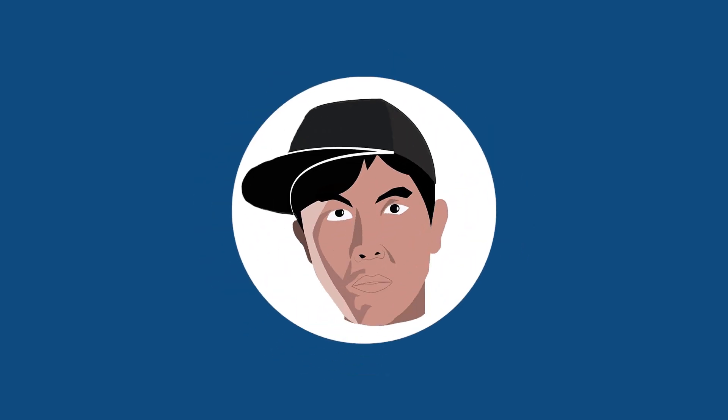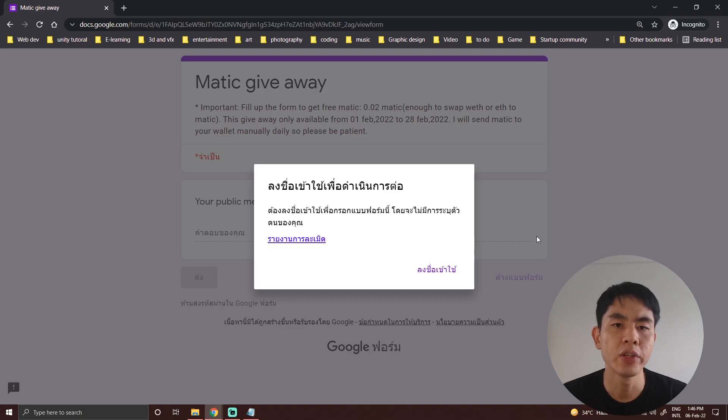First of all, you need to go to the link I'll put down below in the video description, or you can check the pinned comment down below. I will put the link to this Google Form and you may need to sign in with your Gmail account. I will not collect your Gmail — the reason you need to sign in with Gmail is to make sure only one person submits only one form. You cannot submit multiple times, only one time.